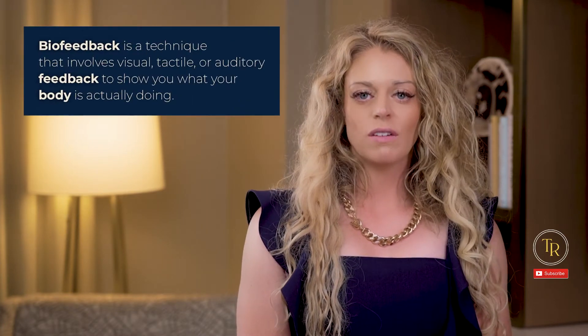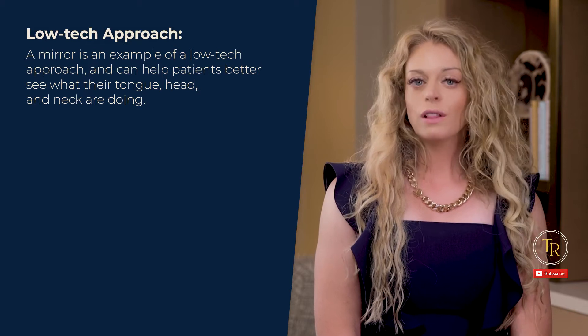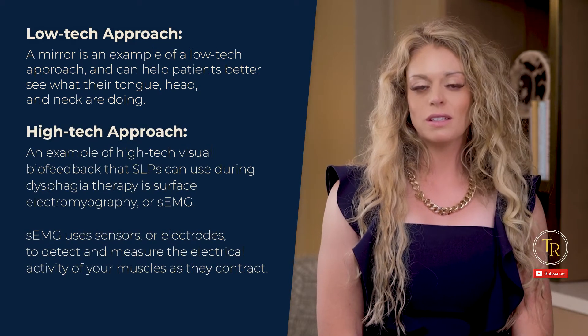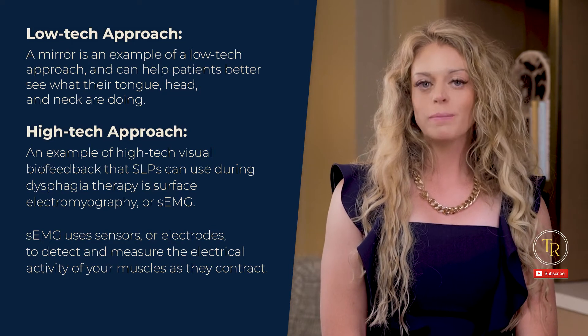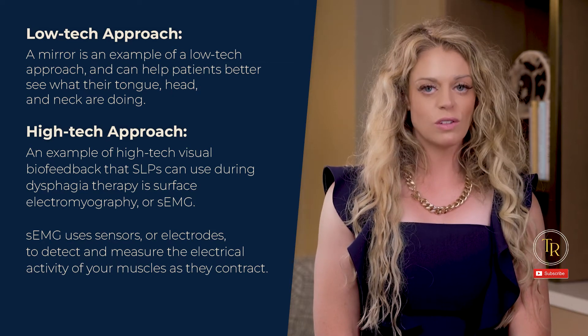Biofeedback is a technique that involves visual, tactile, or auditory feedback to show you what your body is actually doing. A mirror is an example of a low-tech approach and can help patients better see what their tongue, head, and neck are doing. An example of high-tech visual feedback that SLPs can use during dysphagia therapy is surface electromyography, or SEMG. SEMG uses sensors or electrodes to detect and measure the electrical activity of your muscles as they contract. This information is recorded and translated into a graph or other visual interpretations that you and your patient can see.